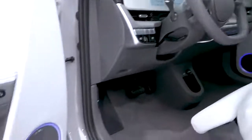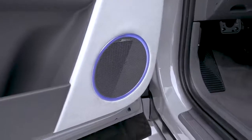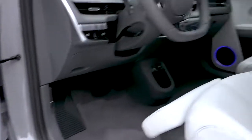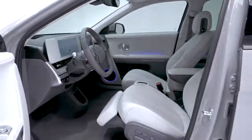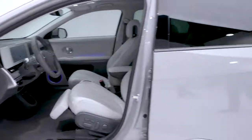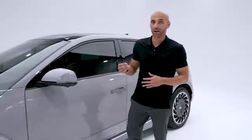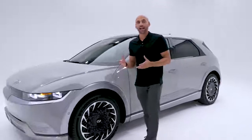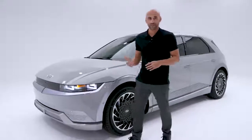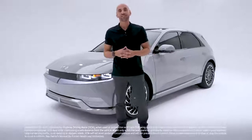Dynamic voice recognition lets you use your voice to control the windows, trunk, climate, and so much more. Bose premium audio is also included. The Ioniq 5 is forward-thinking when it comes to safety too — like every new Hyundai model, you get Hyundai SmartSense, an intelligent network of cameras and sensors that act like an extra set of eyes. The latest advancement is Highway Driving Assist 2.